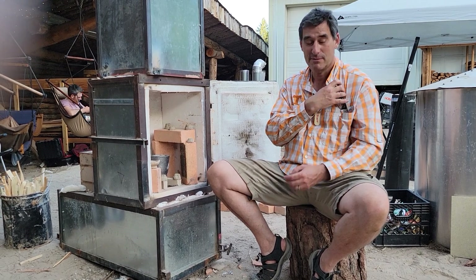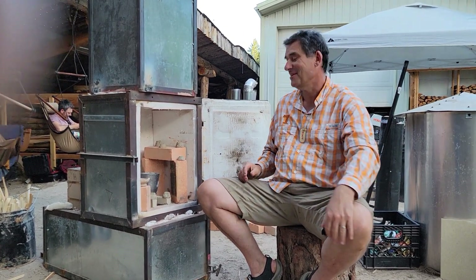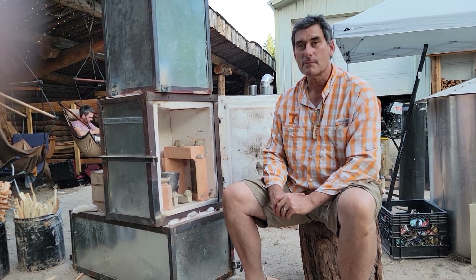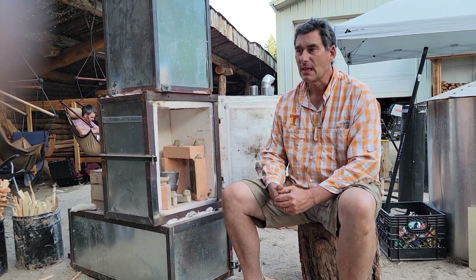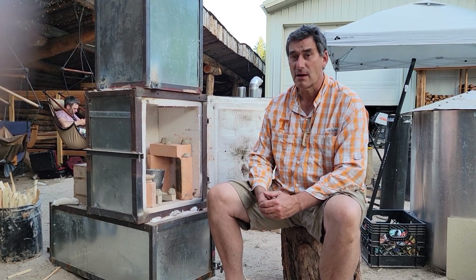Questions anyone? Yes, Uncle Mud. So what is the species of tree? I will have to figure that out exactly, but I believe it is a pine, maybe a fir, that grows in the Lake Tahoe area.